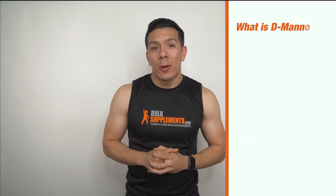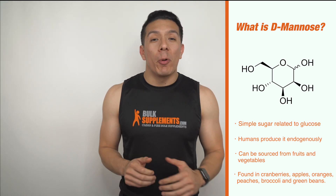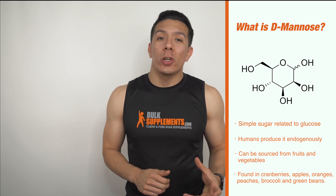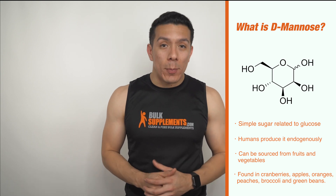So what is D-Mannose? D-Mannose is a simple sugar related to glucose that our bodies can't produce on their own, but we can also find it in nutrition and fruits and vegetables. It is most commonly known to be found in cranberries, but it can also be found in apples, oranges, peaches, broccoli, and green beans.